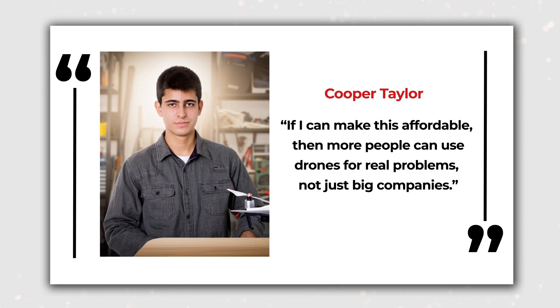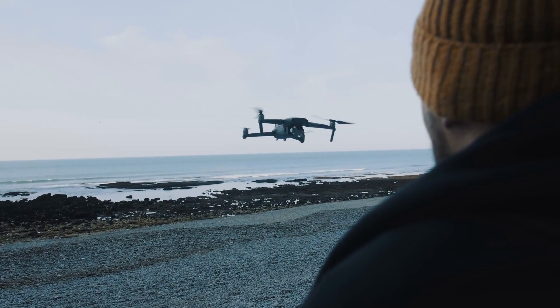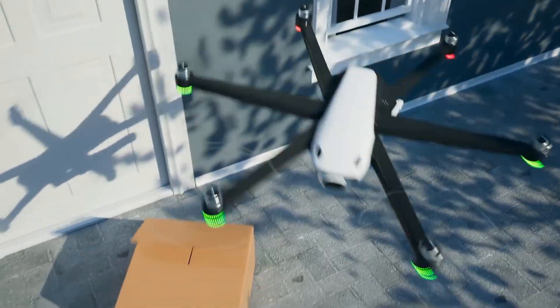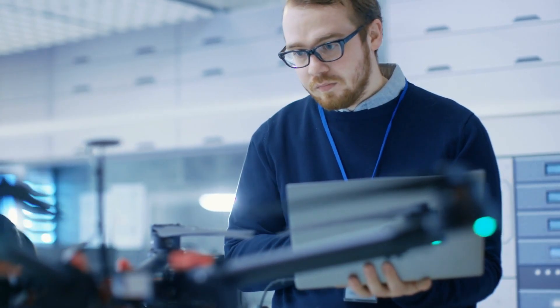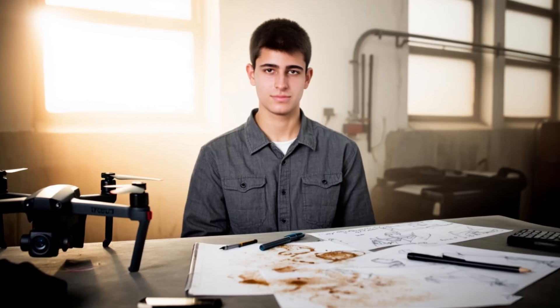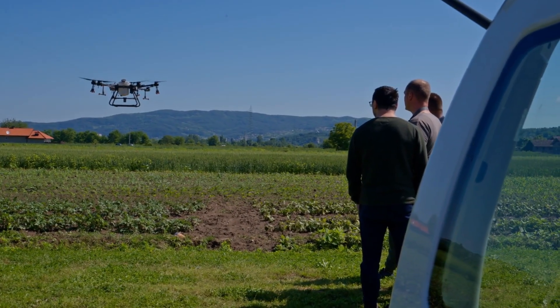Taylor frames it in human terms: 'If I can make this affordable, then more people can use drones for real problems, not just big companies.' His project isn't about building a luxury gadget for enthusiasts with deep pockets. It's about democratizing aerial robotics — lowering the barrier to entry so that small organizations and local responders have the same tools that, until now, only elite institutions could afford. One-fifth the cost doesn't just make Taylor's drone cheaper. It makes it disruptive.